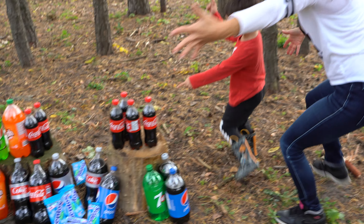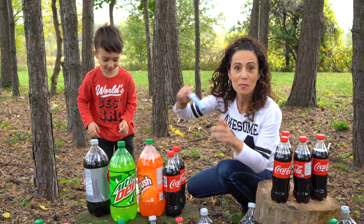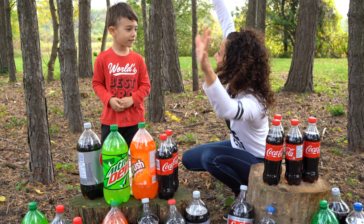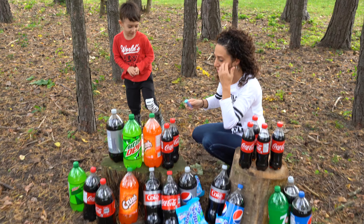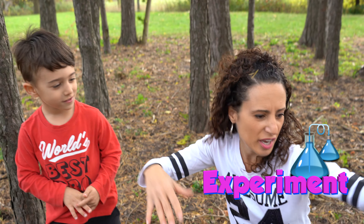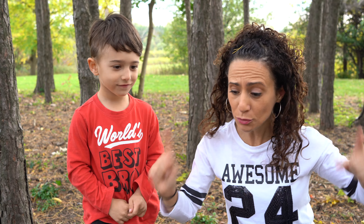Whoa! Look what we found! We have stuff for a Coke and Mentos experiment! Okay kids, so first, do you know what an experiment is? It's when you test out all different things, and then you see which one works out the best. So that's what we're going to do with all these different pops — we're going to see which one works the best.